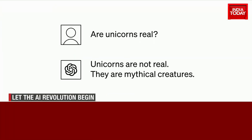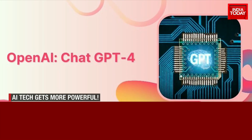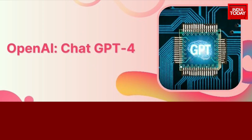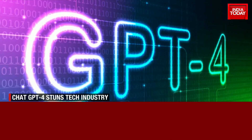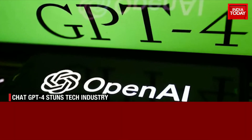ChatGPT, OpenAI, AI chatbot — these are a few words that have been buzzing constantly over the past three months after Elon Musk-founded AI research body OpenAI launched ChatGPT and took the world by storm. And while we are still understanding ChatGPT, the internet is once again in awe of OpenAI with the launch of GPT-4.